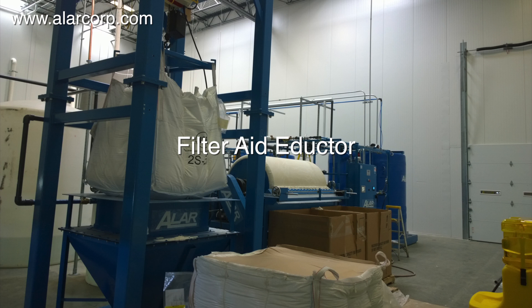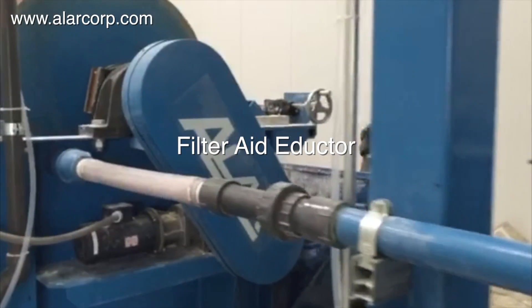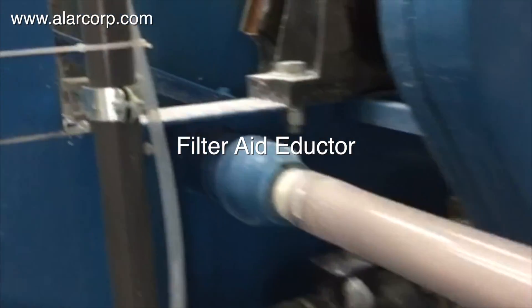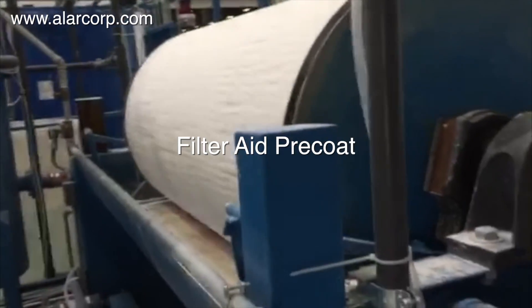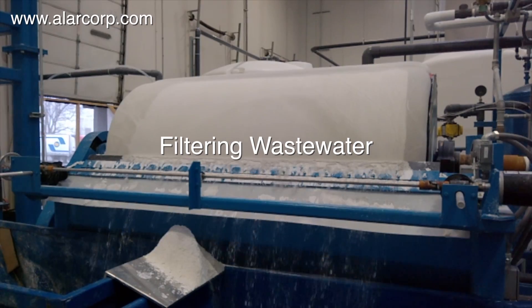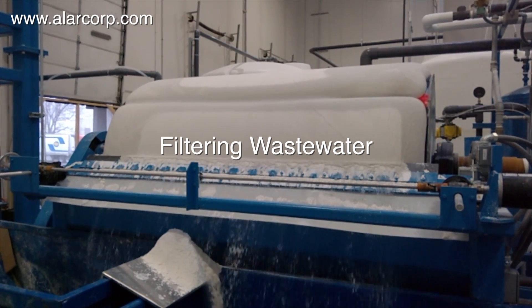During the chemical treatment phase, the Allar AutoVac Rotary Vacuum Drum Filter begins building a filter aid cake, also known as a pre-coat process. The filter aid media is mixed with water and transferred into the filter pan. The filter aid slurry fills the pan and submerges the drum. When completely submerged, the vacuum pump is activated, which pulls the filter aid to the drum surface and builds a pre-coat cake. The pre-coat process is complete once the desired thickness is achieved.